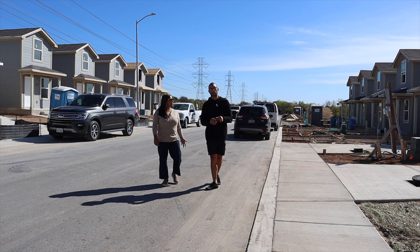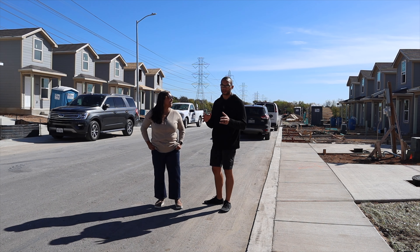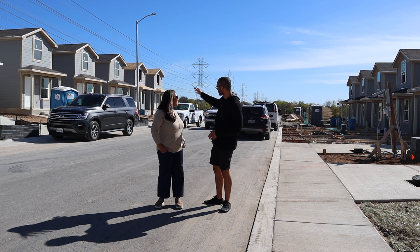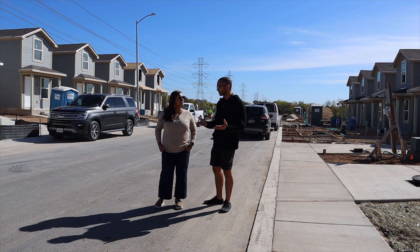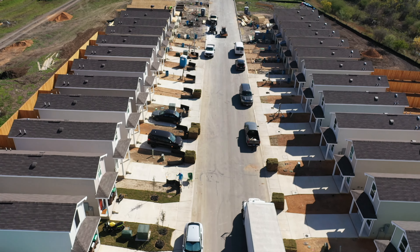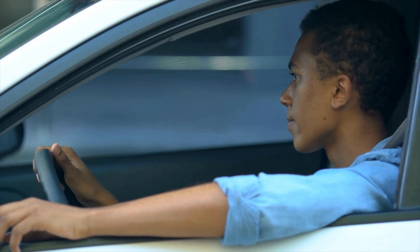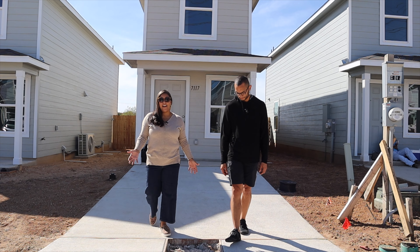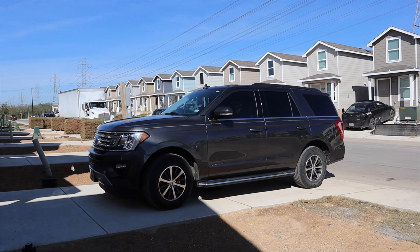We've also gotten quite a few comments about there not being enough space in the streets — that the streets are somehow super narrow because this is a tiny home community. You can see there's a car on one side, a car on another, and a car driving right through the middle, which is actually pretty typical of new subdivisions right now. They don't build these streets super wide. Another concern is the single-pad driveway, but even though it's not a two-car driveway, you can still fit a good-sized vehicle.